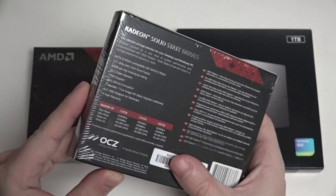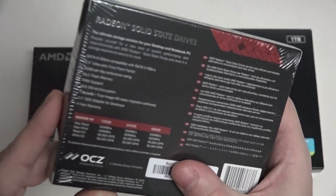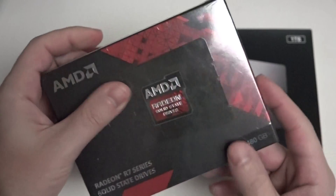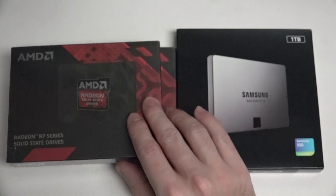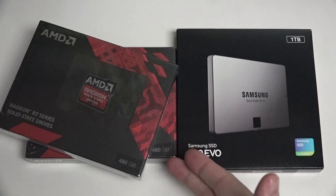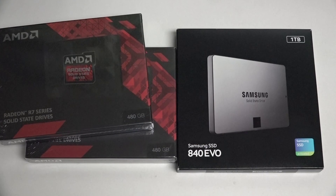It's right there with the Samsung — actually it even bests the 850, or it's right there with it — a negligible difference in performance. That's amazing for a drive that from Fry's you can pick up for around $170 or $180 after rebate. That's insane, and that's why I've got two of them. This is probably the direction I'll be going — a RAID 0 configuration with the AMD R7s.